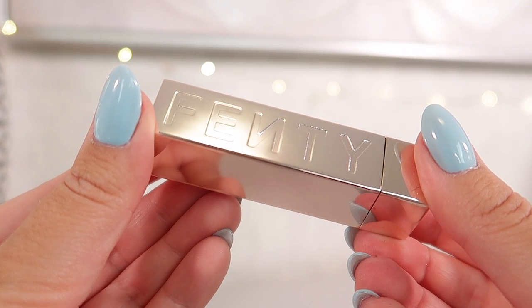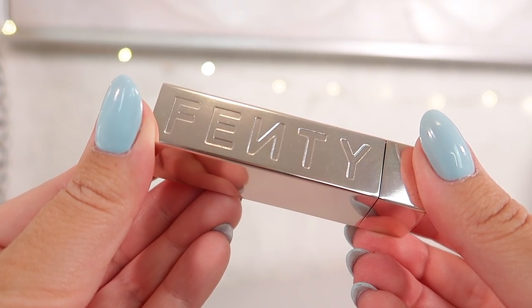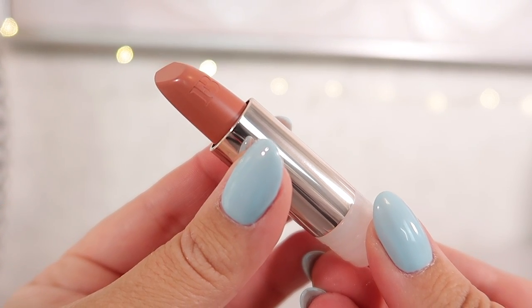The next product is also rated 7 out of 10. This is the new Fenty Beauty Semi Matte Icon Lipstick, and this is actually a refillable lipstick — you buy the casing separately and the lipstick bullet separately.